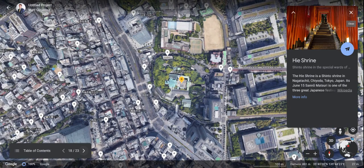And we can't forget about the Hie Shrine. This thing looks super cool from the picture on the screen. Another shrine — another great way to learn some Tokyo culture, Japan culture in general.